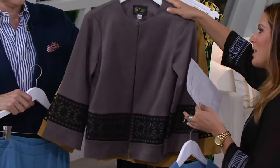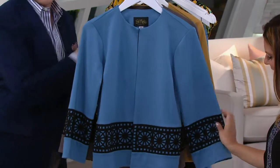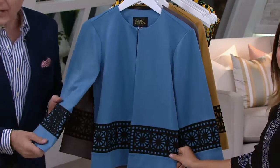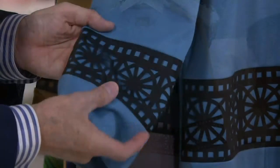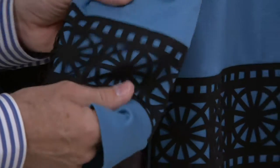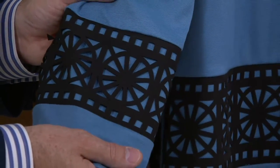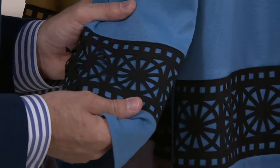I think we need to talk about this laser cut detail. We were talking about it a little earlier — it's very precise and very clean. I love how clean it looks. It's an overlay, but it's inserted in the seam, so it's not going anywhere. Is this machine cut? That's why it's so precise. Yes, machine cut.